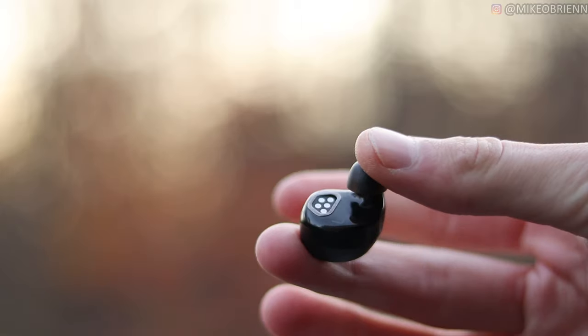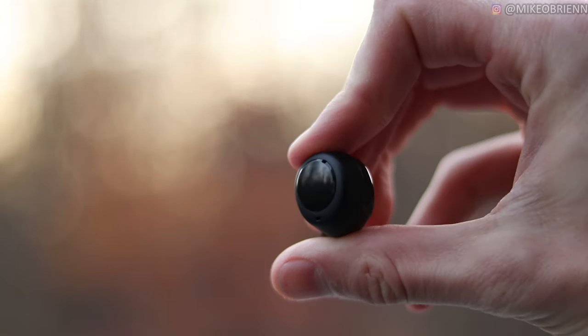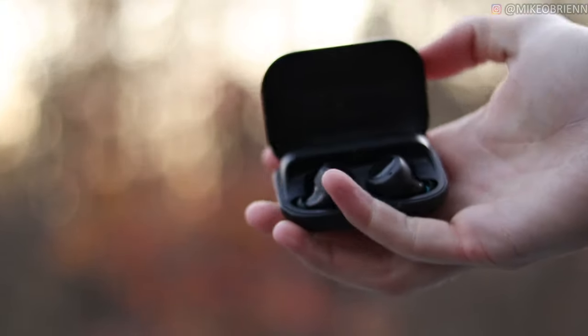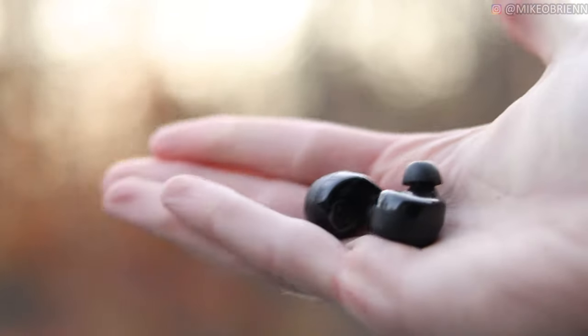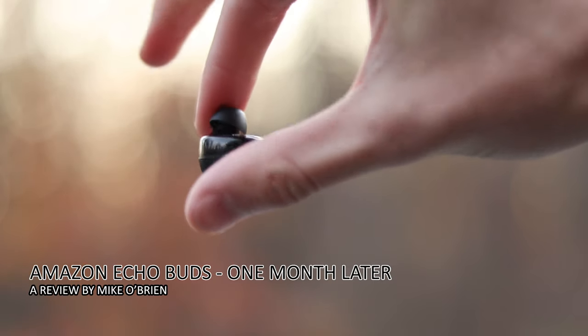These are things you want to consider if you plan on using these earbuds for any extended amount of time, because when you first open the box, you may not notice these pros and cons, but eventually these will be the features that make you either love or hate them. Hey guys, welcome back to the channel. I'm Mike O'Brien, and this video is all about the all-new Echo Buds.